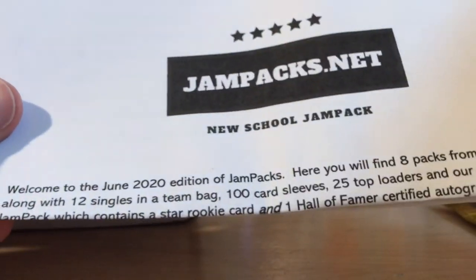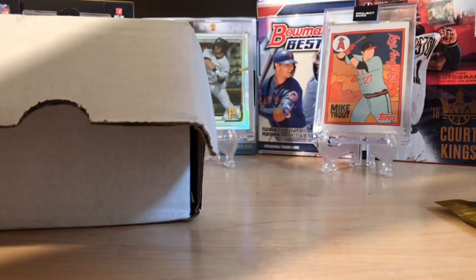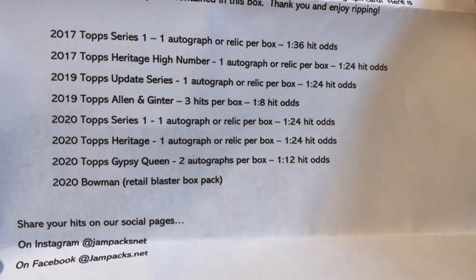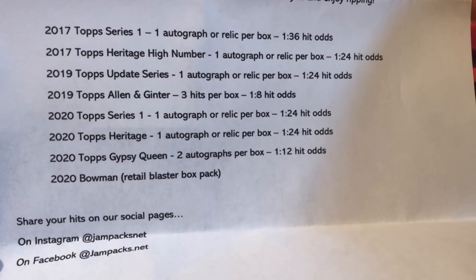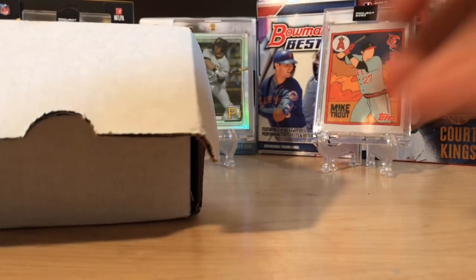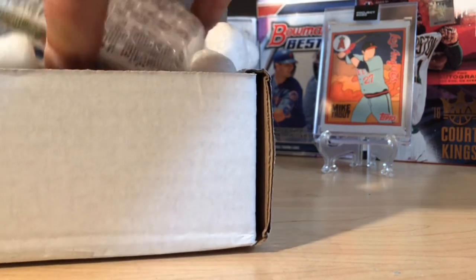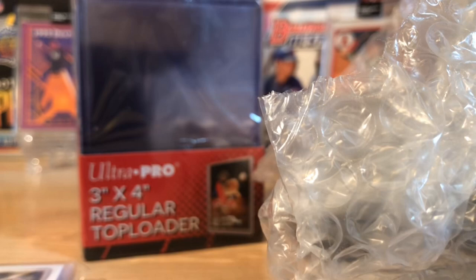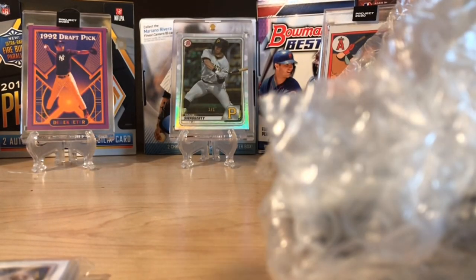First off, this is going to be our Hall of Fame card, but let's look in here — this is the 2020 June edition and we'll show the whole lineup. Also in this you get top loaders and penny sleeves. We got 2017 Series 1, Heritage High Number, 2019 Update and Allen & Ginter, a bunch of 2020, and then the 2020 Bowman from the Blaster Box pack, which are hard to find. Lots of fun here.